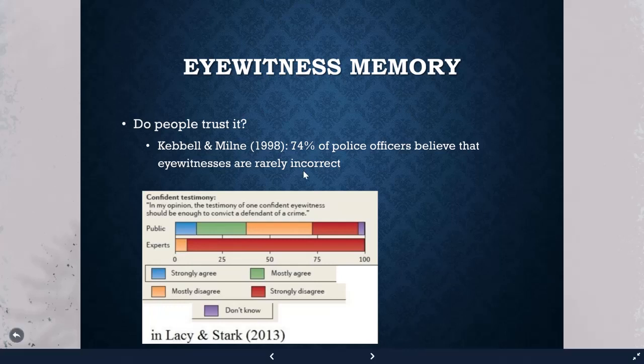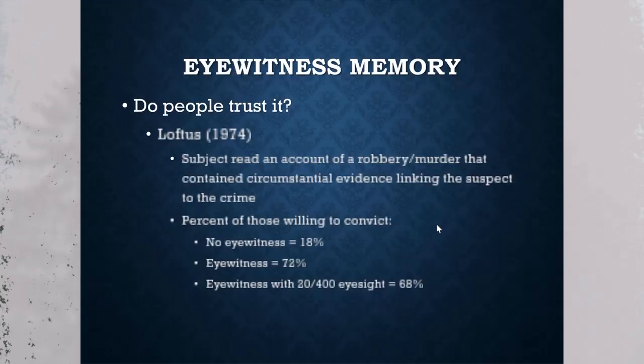This trust in eyewitnesses hasn't changed much — from the Lacy and Stark question, many people thought one confident eyewitness was enough to convict somebody. Loftus did a study where subjects read an account of a robbery murder containing only circumstantial evidence linking the suspect to the crime.